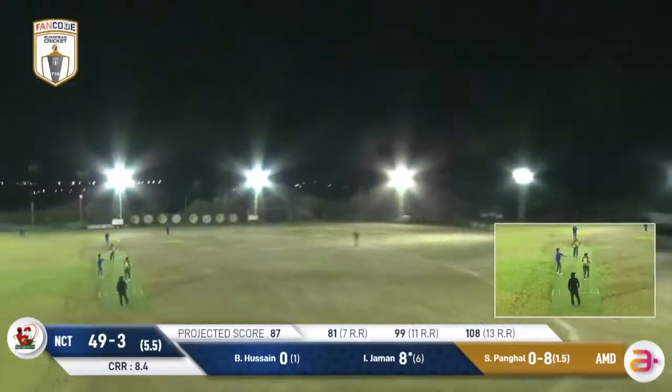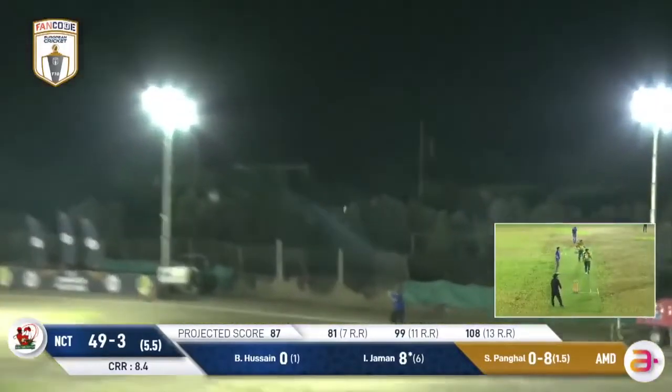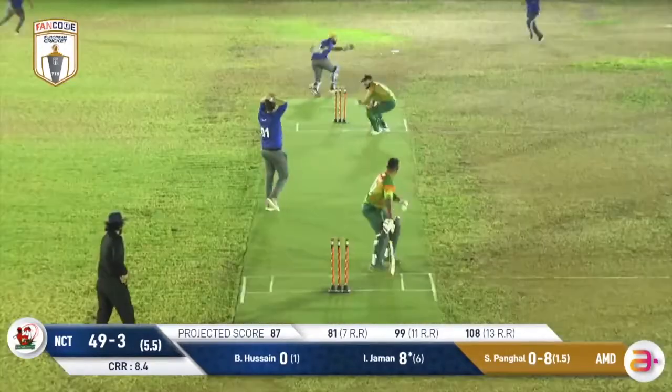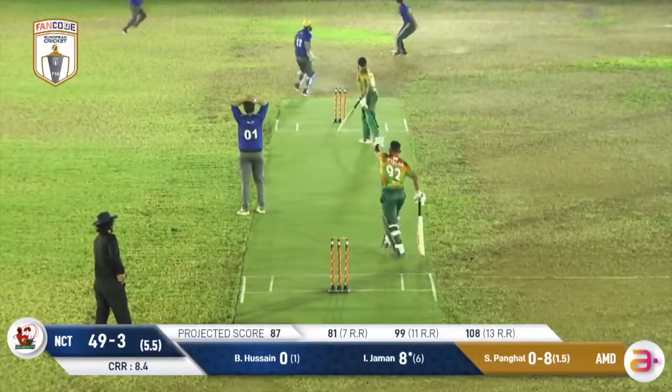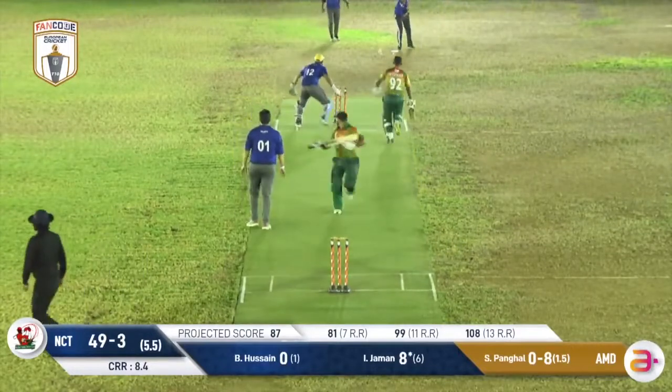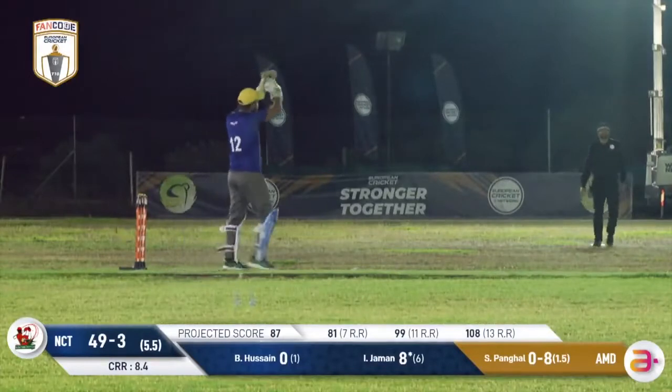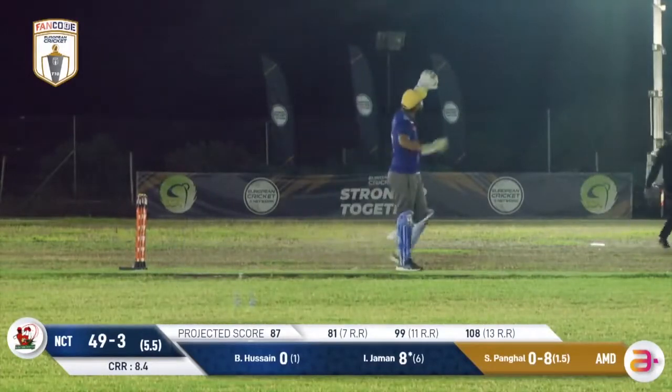This one's popped up in the air — could be a catching opportunity. Shrikant's underneath it, but he's put this one down. And that was the chance MDocs were waiting for — this is a big, big blow for them. They'll also run across for overthrows, and that's a second run there. This is an absolutely gutting moment for MDocs.